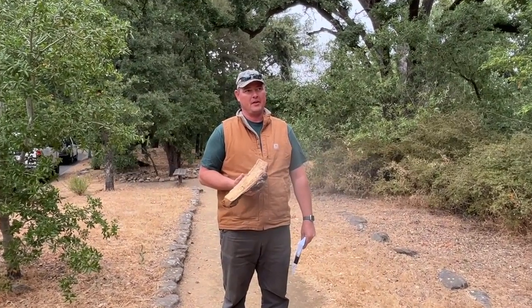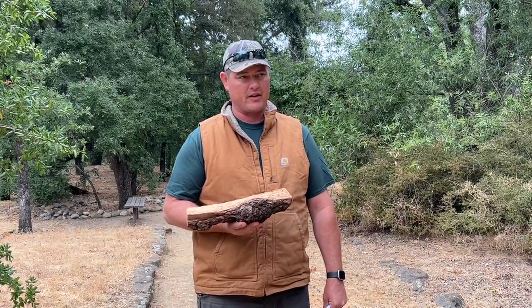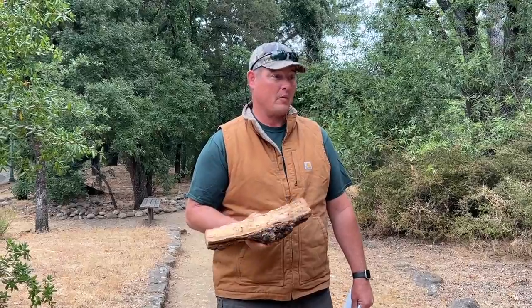Around 2019 or 2020, we finally got the right person — a guy named Akif Eskelin from Davis. He did a bunch of research and identified the polyphagous shot hole borer down in Southern California. We thought maybe that's what this was. We didn't know.